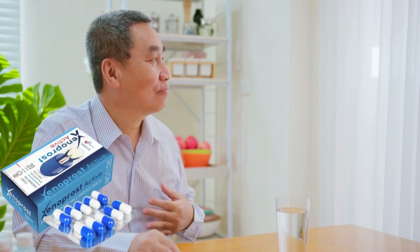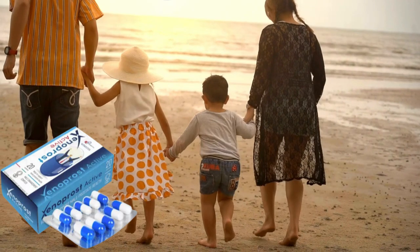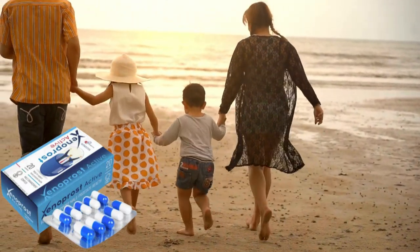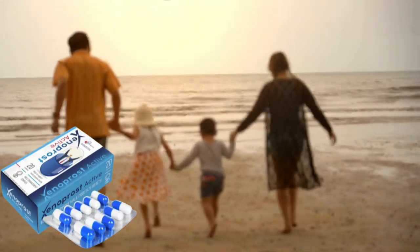And soon it will restore the prostate gland, normalize urination, eliminate abdominal pain, increase libido, eliminate erectile dysfunction, improve spermatogenesis and fertility. You will finally have the quality of life you so desired.